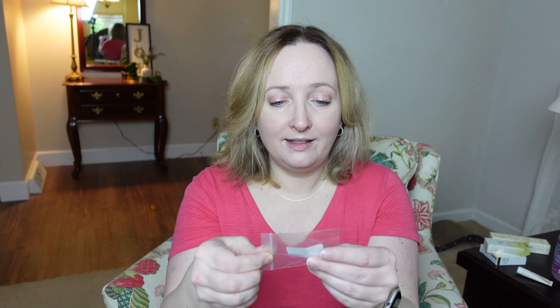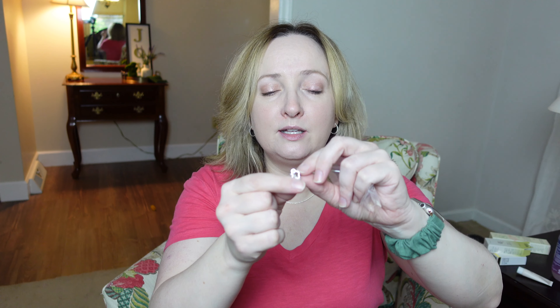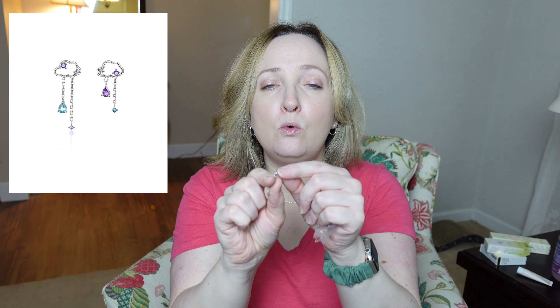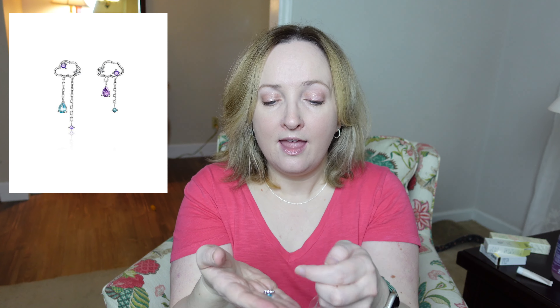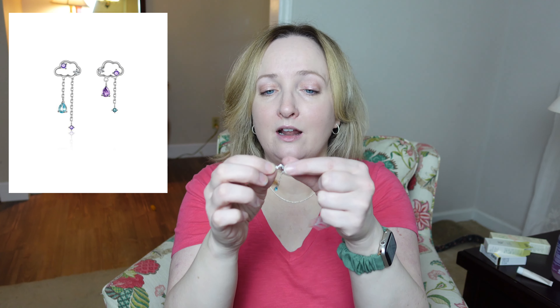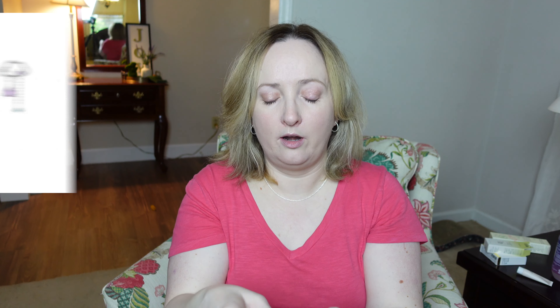I also picked up these earrings, which I do not recommend — do not get these. They say they're sterling silver but they're definitely an alloy. They're supposed to be little rain clouds with rain droplets. They come with no earring backings, and on top of that, the chain on one is stuck on the earring post and I cannot get it off — so they're completely unwearable for me. These were $4.30, so don't get these.